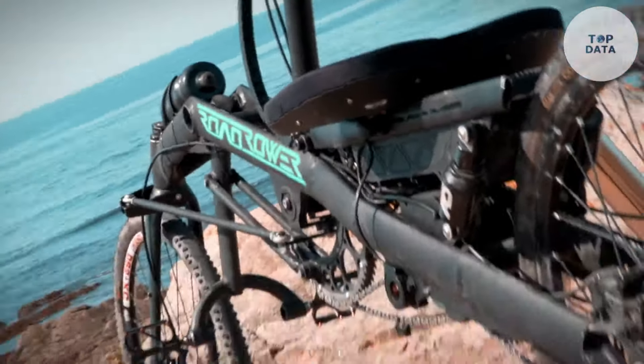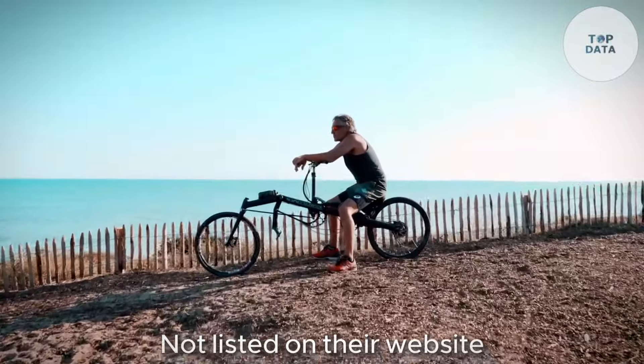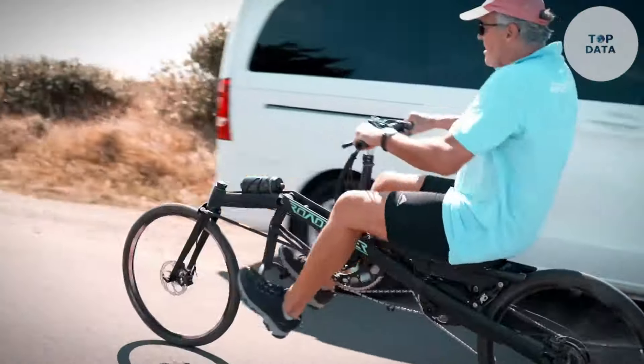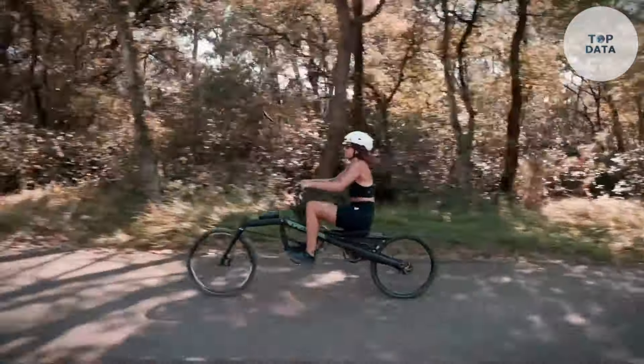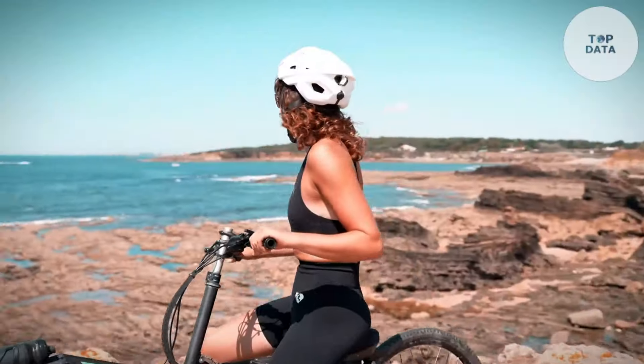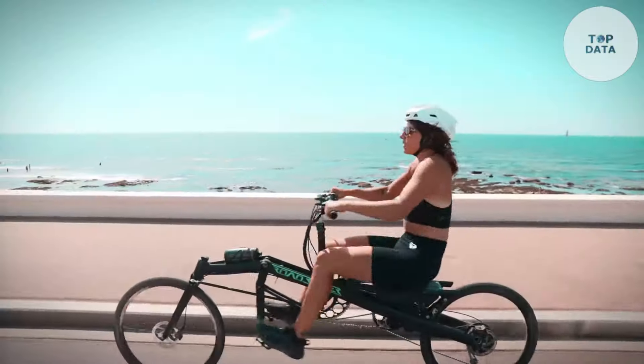Finding the exact price of the RowBike Vibe 1 might be tricky since it's not listed on their website anymore. Their current models have prices listed, so it's best to contact RowBike directly to see if they offer the V1 and its current cost. Since it's a well-built machine with unique features, expect it to be an investment in your health.